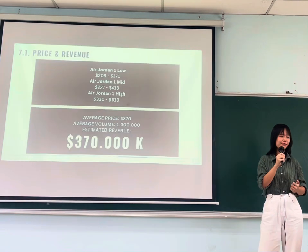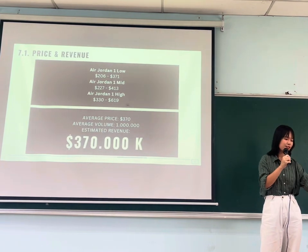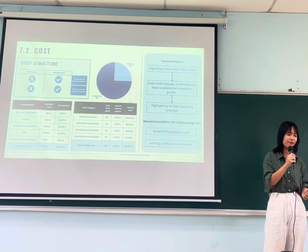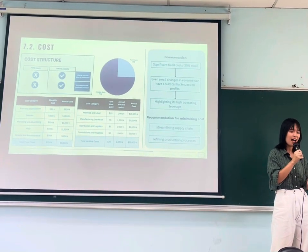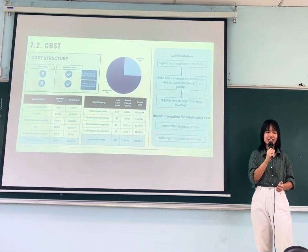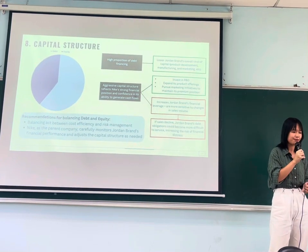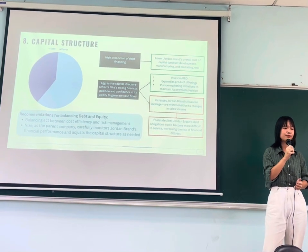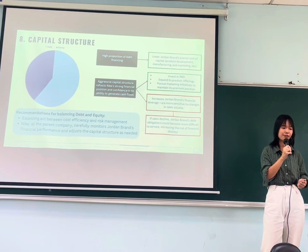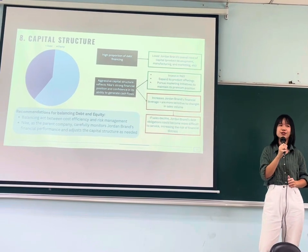Now we come to the financial analysis. The estimated revenue of Jordan is 370,000 dollars. The cost structure involves a significant fixed cost, which highlights the operating leverage of Jordan. To minimize this, we can streamline the supply chain and refine the production process. Regarding capital structure, there is a high proportion of debt financing, which provides the ability for R&D and expanded product offerings. However, it also increases sensitivity to changes in sales volumes.